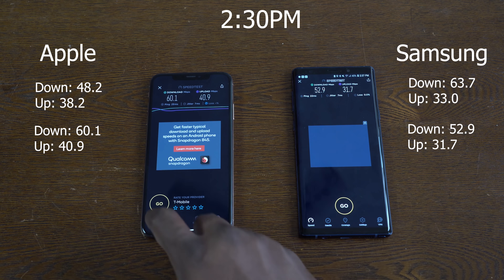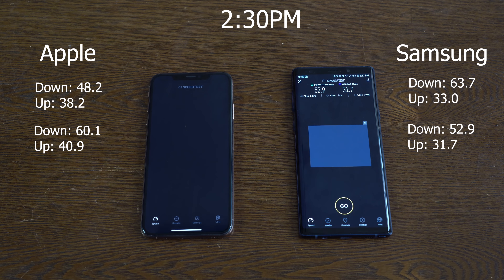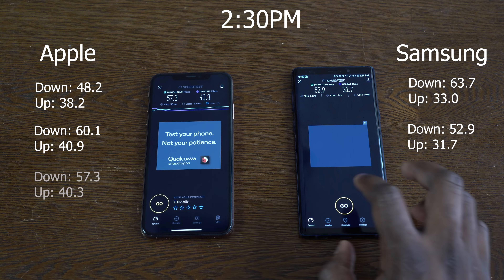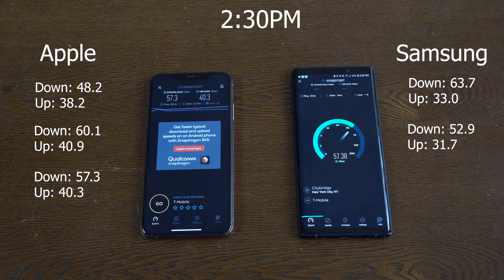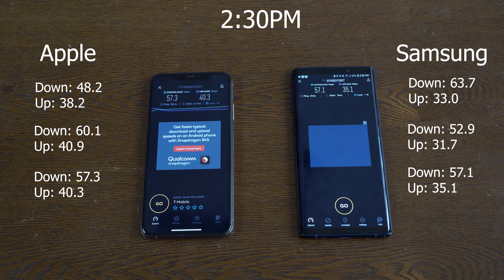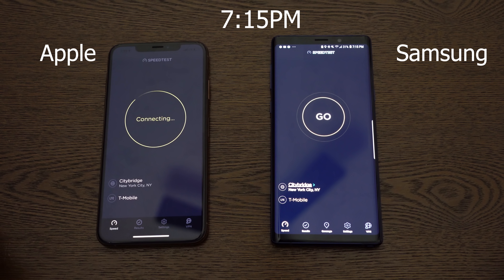So Galaxy loses the second round at 2:30pm on both downloads and uploads. Now on the third round, the iPhone XS Max is pushing 57.3 for downloads and 40.3 for uploads, while the Galaxy Note 9 is doing 57.1 for downloads and 35.1 for uploads. So it looks like Apple won two rounds there at 2:30pm.